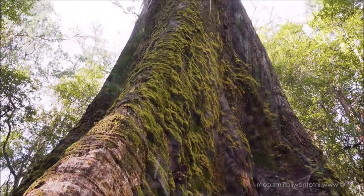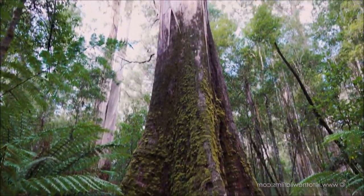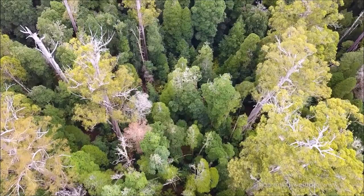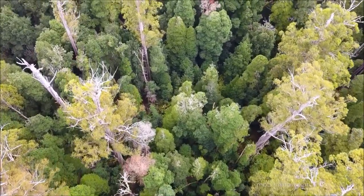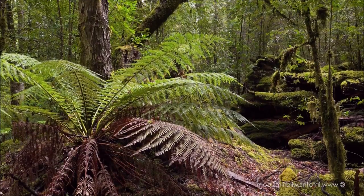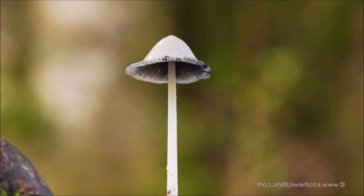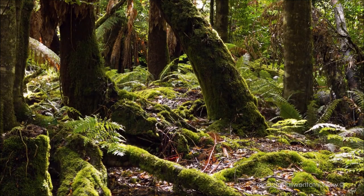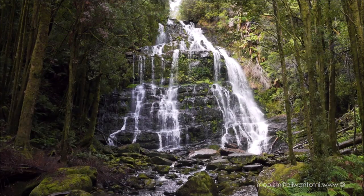The first vertebrate settlers were birds, their powers of flight enabling them to cross the oceans to reach the isolated continent, and they brought with them yet more seeds and insects. As Antarctica is an island continent, separated from the rest of the world by hundreds of miles of sea, all life in the Antarctic Forest has flown or been blown there. While the continent lay in the polar regions, its plant life consisted mainly of mosses, lichens,